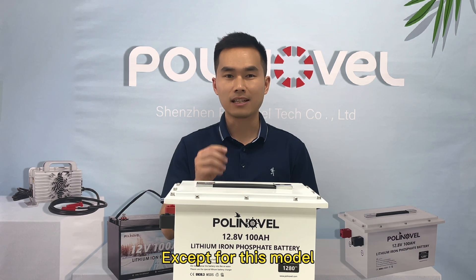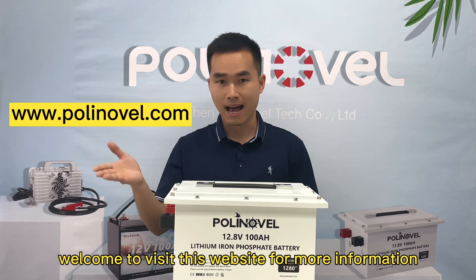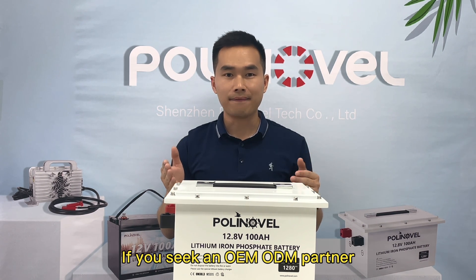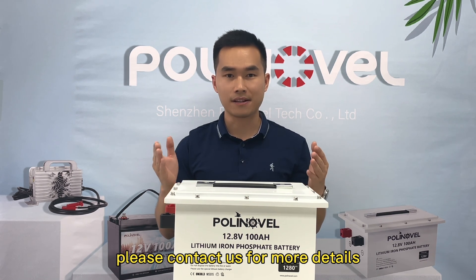Except for this model, there are up to high-capacity lithium battery models available. Welcome to visit the website for more information. Polinovo also provides customization services — if you are seeking an OEM or ODM partner, please contact us for more details.